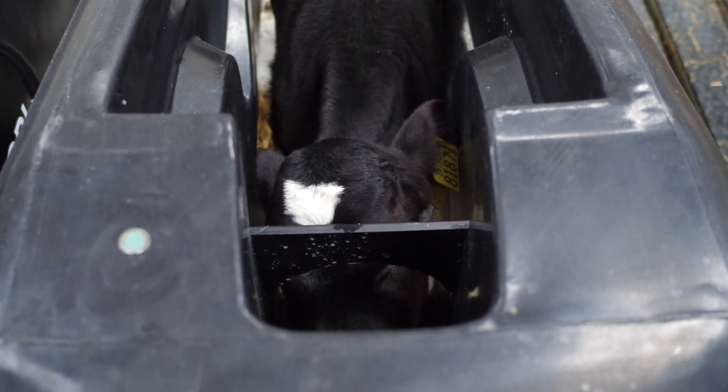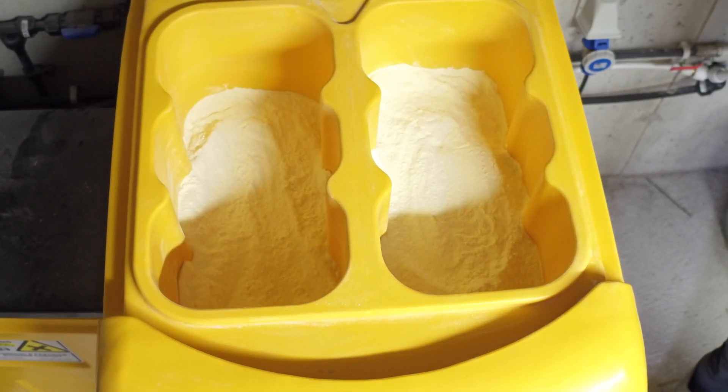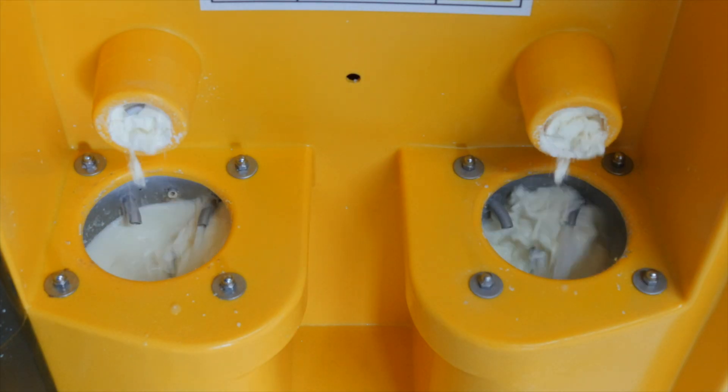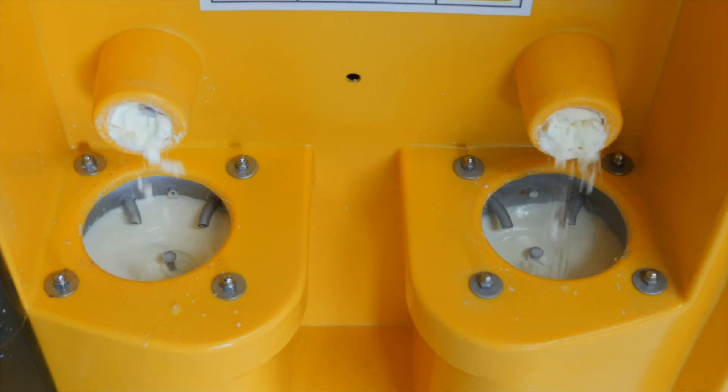The JFC Evolution features an innovative dual hopper system capable of dispensing two types of calf milk replacer into two separate mixing bowls.